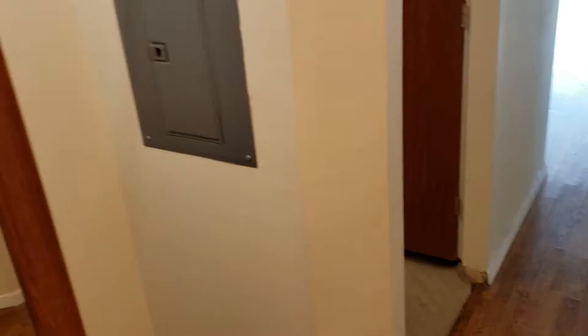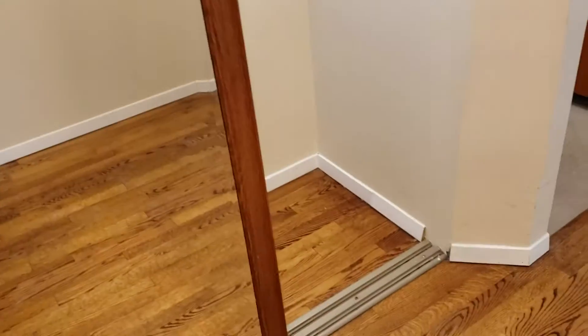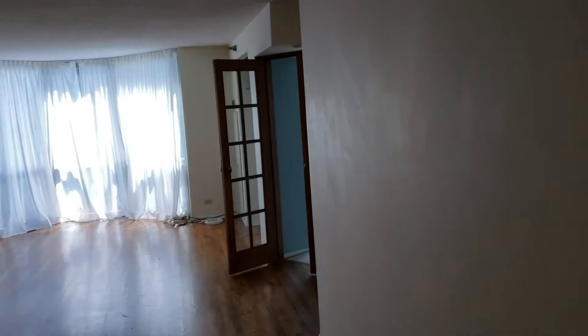Here's a video of Unit 1606 at 195 North Harvard, the Park Shore. When you come in there's the large entryway closet here and the kitchen. Straight ahead is the living room, the French doors there are the third bedroom, and then back that way is the second bedroom, the master bedroom, and two bathrooms.